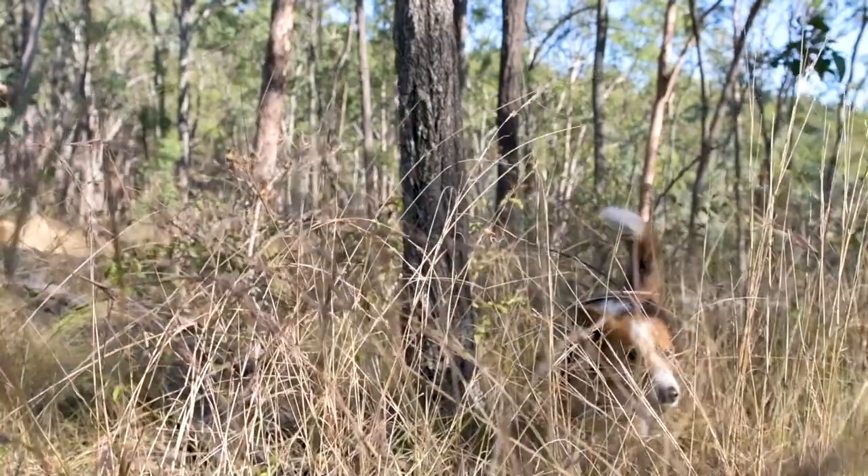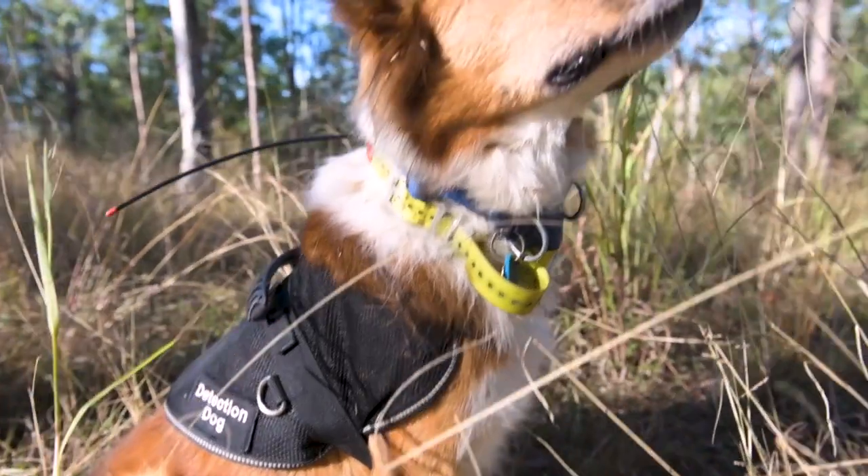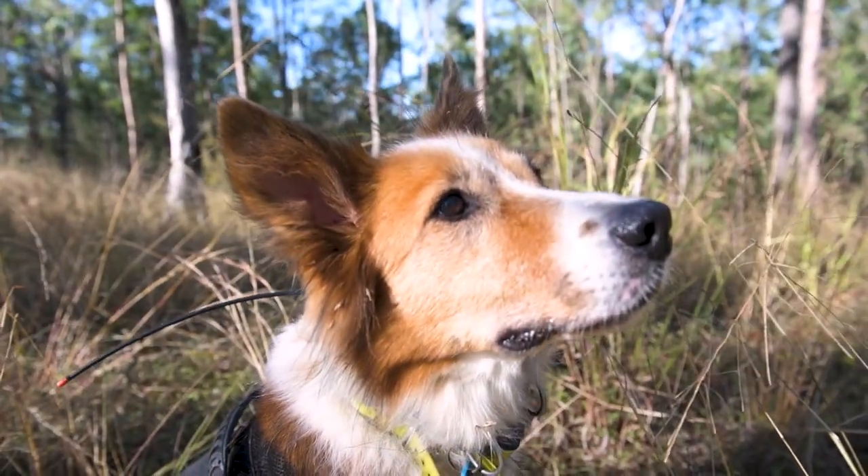Logan City Council's environment team have been fantastic with this project. They've been on board from the start, helping us with funding opportunities and land access, and trying to get spotted tail quail conservation into the minds of the Logan community. Logan City Council have been fantastic throughout this process.